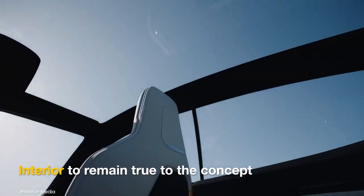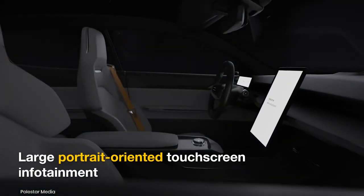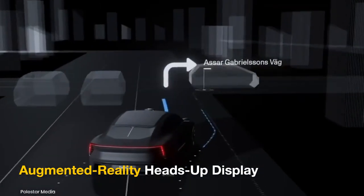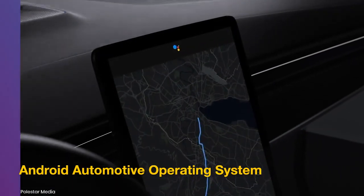The interior will also stay true to the concept. It will get a sizable portrait-oriented touchscreen, a horizontal digital cluster, and an augmented reality heads-up display. The screens will run Android Automotive OS with smartphone-like interfaces.